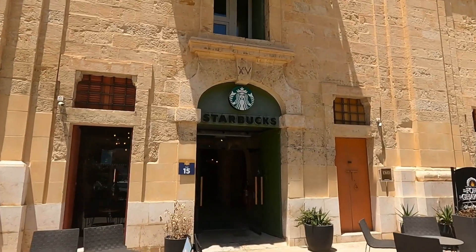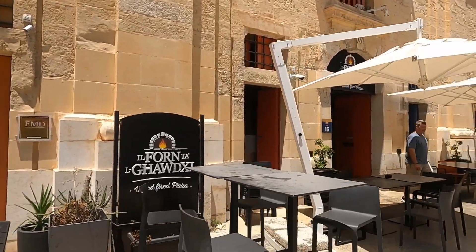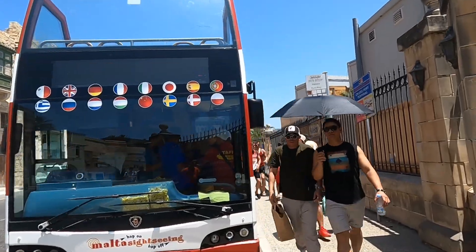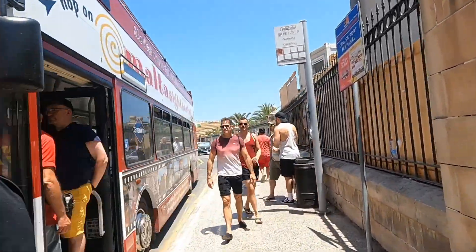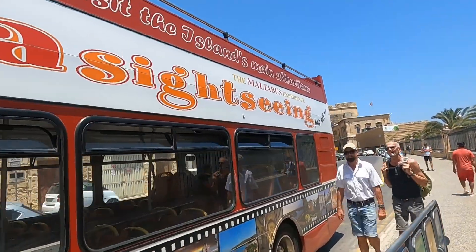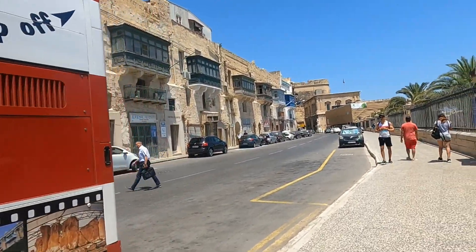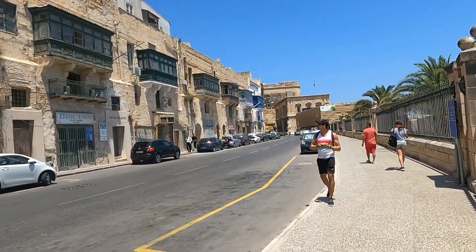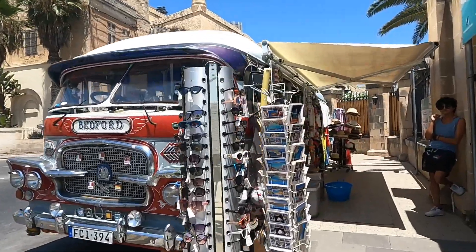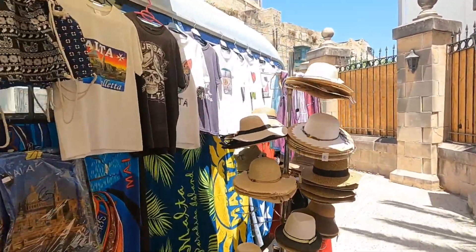They have a Starbucks and some restaurants here. They also have a double-decker bus — it's a tour sightseeing bus. And there's this bus full of souvenirs and other stuff, very nice.